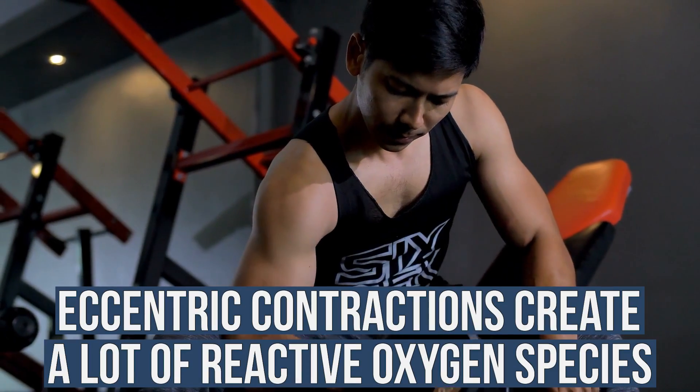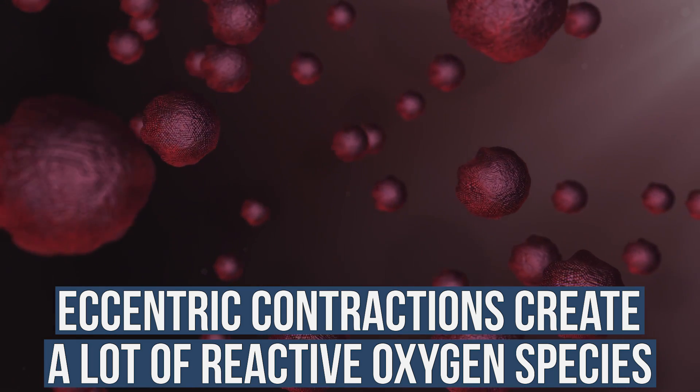When you do eccentric contractions, you create a lot of reactive oxygen species — a lot of stress and toxic compounds within the muscle as a result of those slow eccentric contractions. Like if I'm doing a bicep curl, the downward motion when I'm fighting on a slow eccentric contraction, that's what I'm talking about. That also creates a higher level of calcium concentration within the muscle. These two things are direct and potent activators of PGC1A, along with the downstream regulators NRF1 and NRF2 — that's how we molecularly get the activation of the mitochondria.